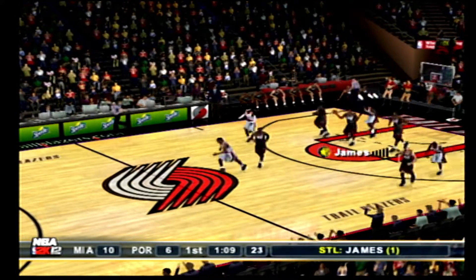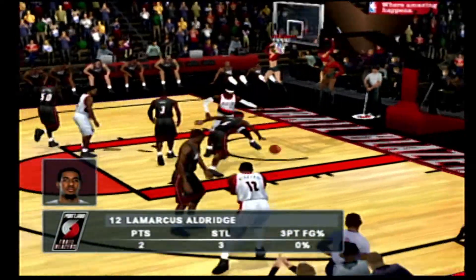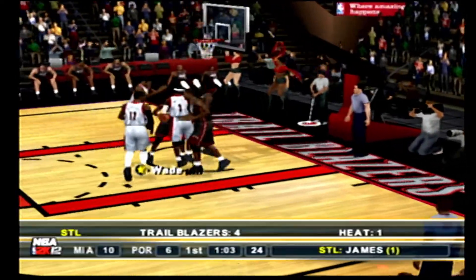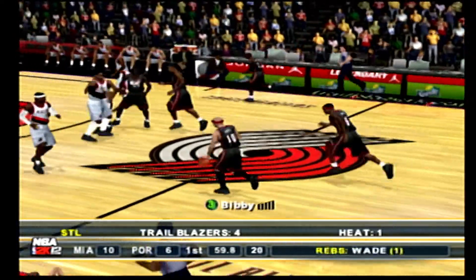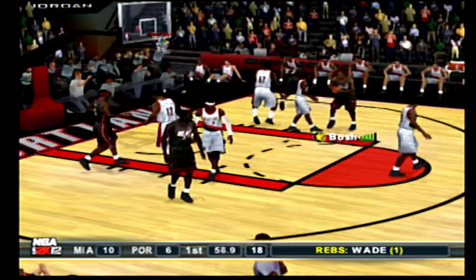Kickout down low — LeBron intercepted the pass. Aldridge picked off that pass for his third takeaway so far. To Bibby. The Heat bring it up. One minute left in the first quarter.